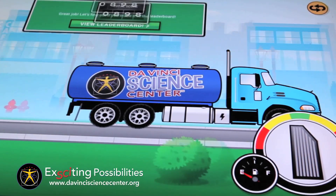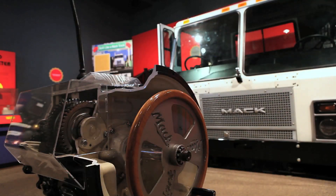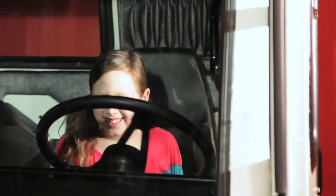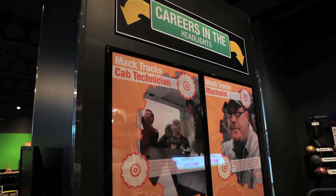Once they build their trucks, visitors take on a virtual on-the-road challenge. A life-size Mack truck lets visitors imagine sitting behind the wheel of one of these American icons, and career panels show youngsters how they can someday build them for real.